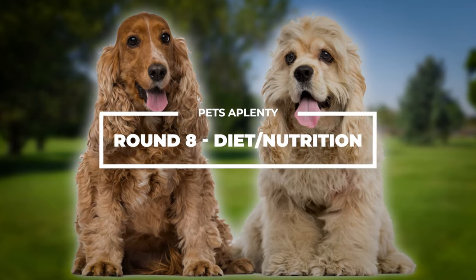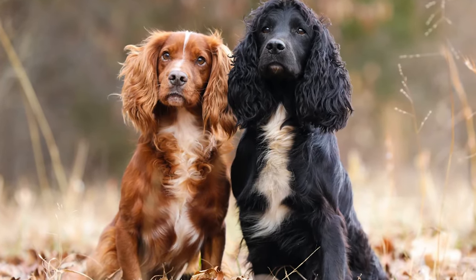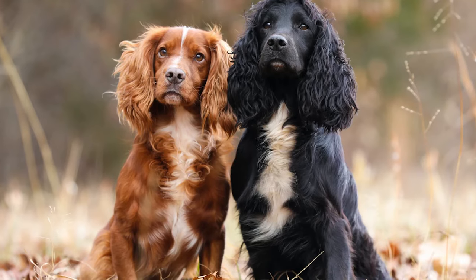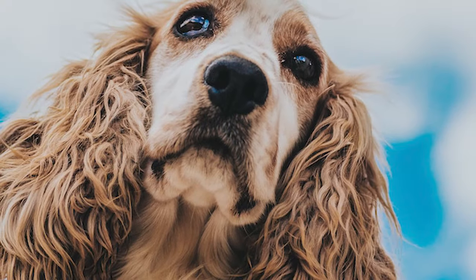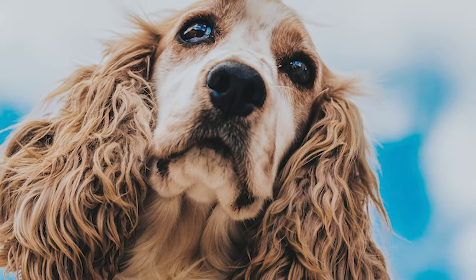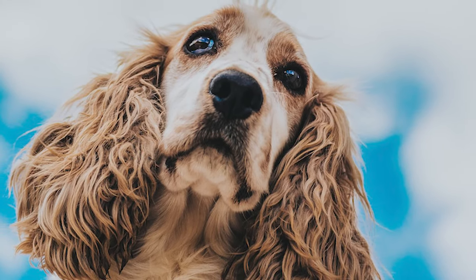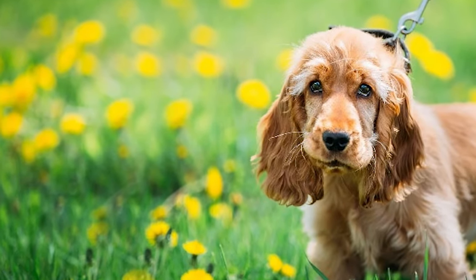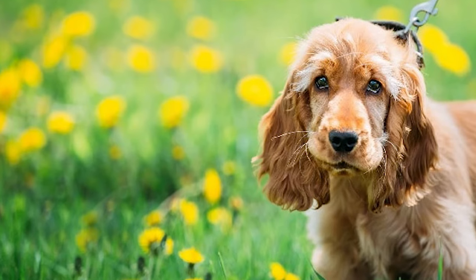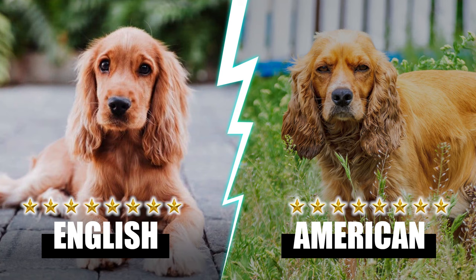Round eight: Diet and Nutrition. Both breeds thrive on high-quality dog food tailored to their life stage, generally fed twice a day. Avoid feeding your pet too many table scraps and keep them away from cooked bones and fatty meals. Investigate which human foods may safely be given to your dog and which should be avoided. Cockers have a high propensity for getting overweight, so daily food consumption including treats must be monitored. See your vet if you're worried about your dog's health. A point each — eight points each.